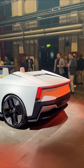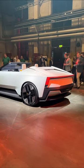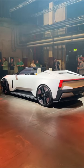Love the back too. It's fully electric and due to be launched in 2026. This is the Polestar O2 concept that previews the Polestar 6.